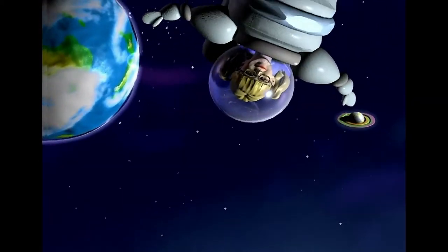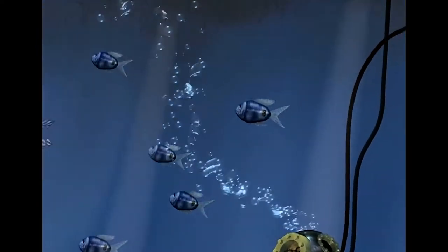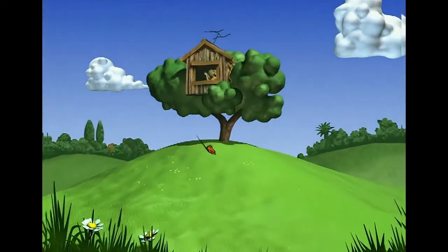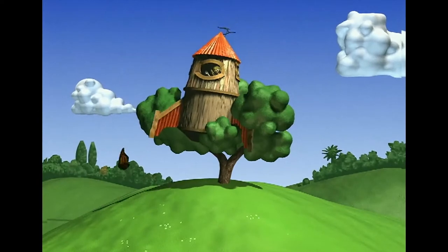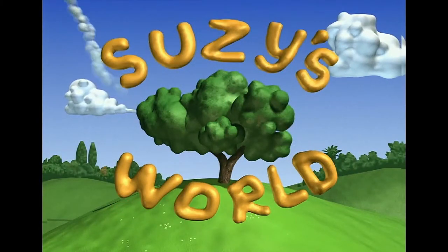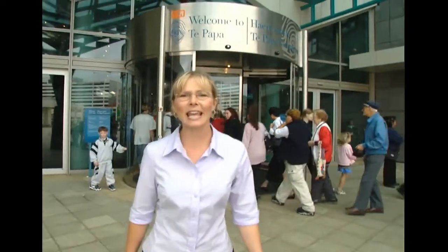Suzie's World. In Wellington, Te Papa is New Zealand's National Museum and it's a very cool place.